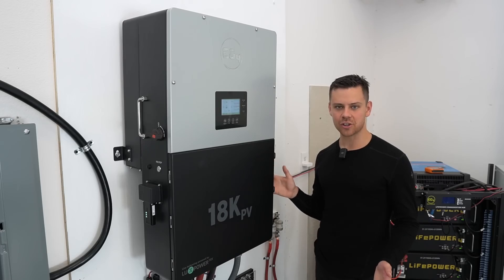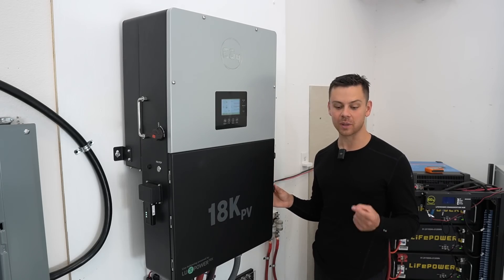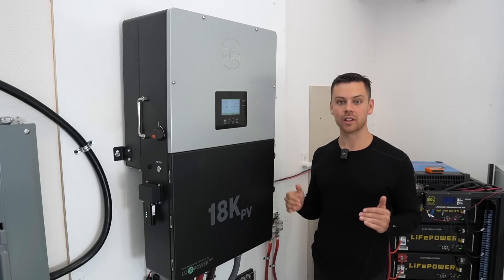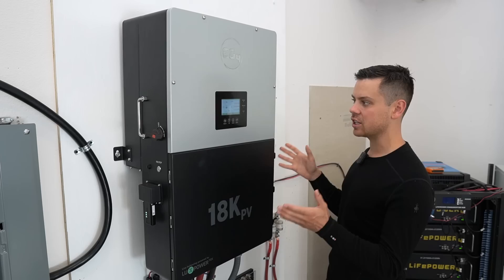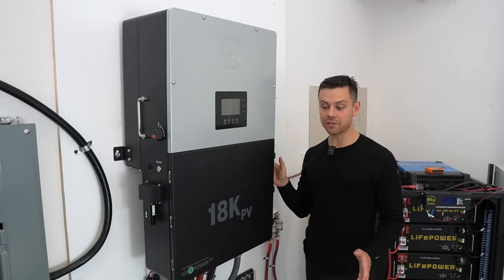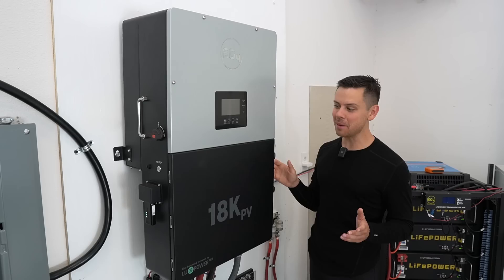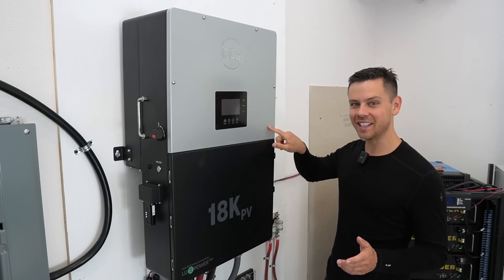When solar equipment actually does its job and works, my videos become very boring, and it's harder for me to make recommendations, because then I'm scouring the forums to see if anyone's having issues with this unit. And so far, no one's complained about it.